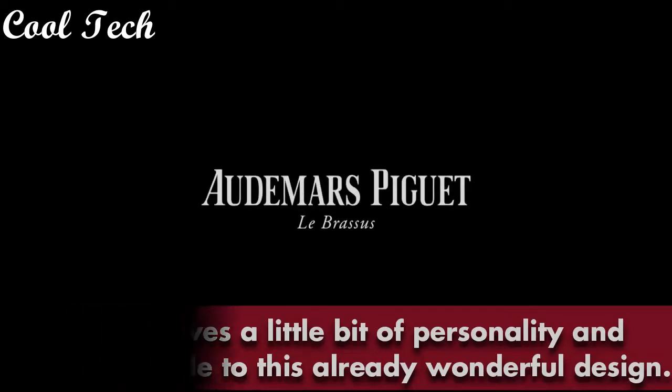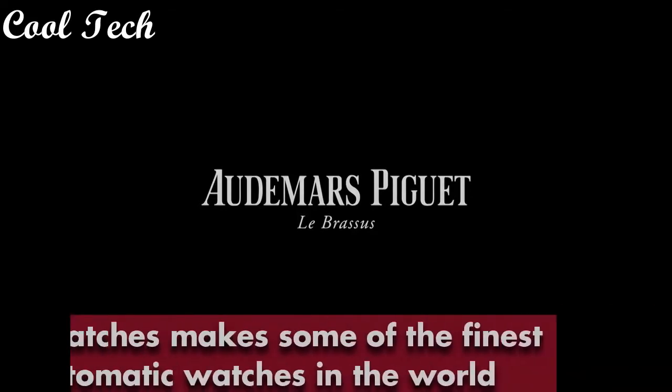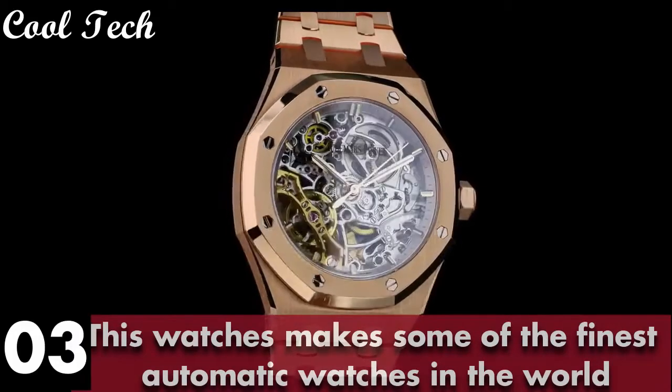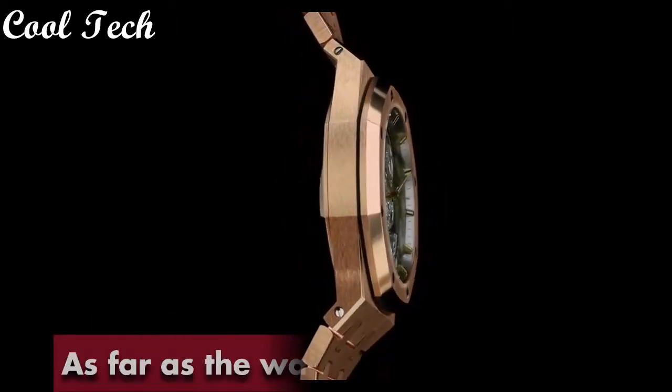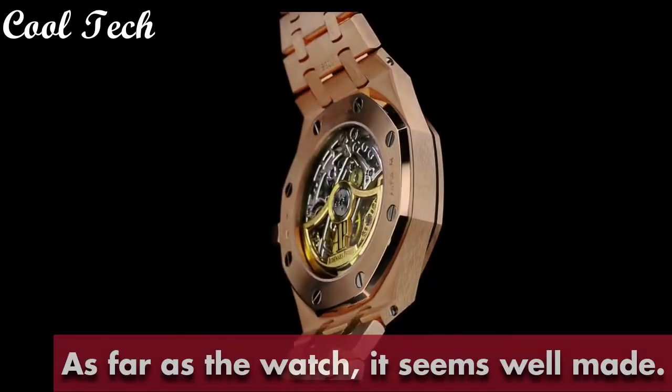Item shape round, dial window material type mineral, display type analog, glass deployment buckle. Case material stainless steel, case diameter 43mm, case thickness 9mm, band material stainless steel, band length 8.5 inches, band width 21mm.